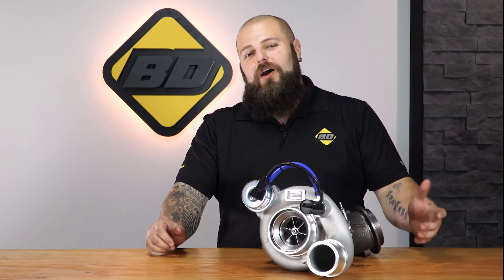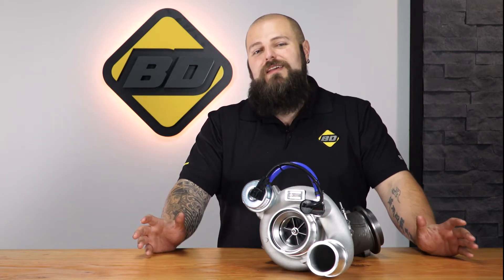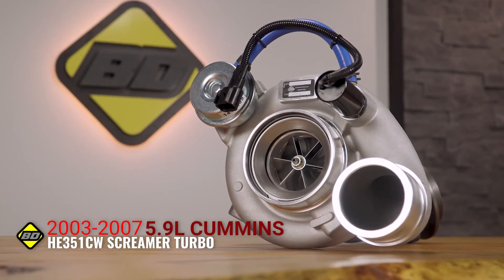Do you have a 2003-2007 Dodge Ram 2500 or 3500 pickup with the 5.9L Cummins engine? Are you wanting to improve peak boost, but would like to keep stock appearances and ease of install? Are you looking to do this without breaking the bank? We are proud to present to you the BD Screamer HE351CW Turbo.